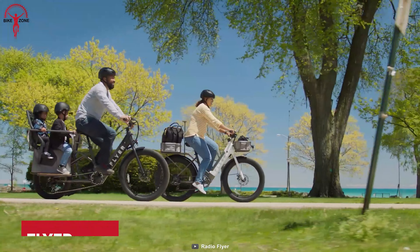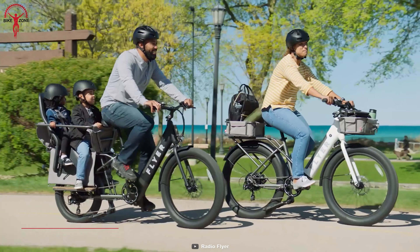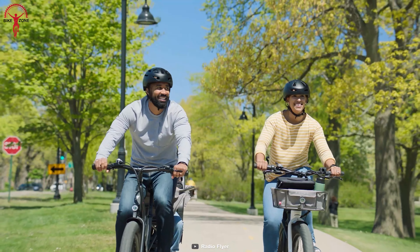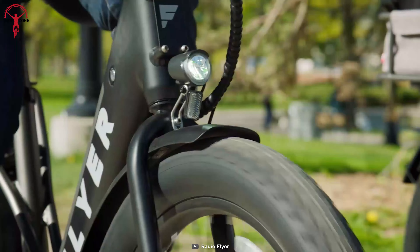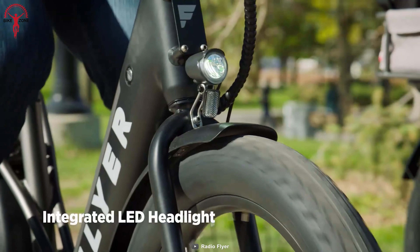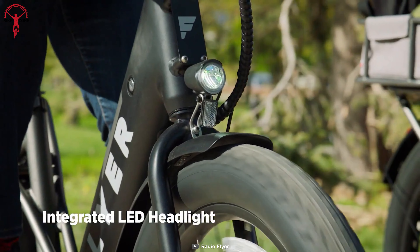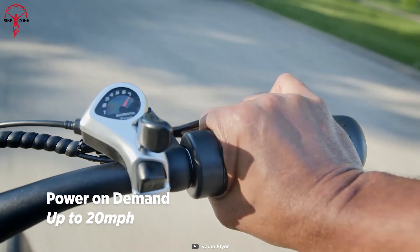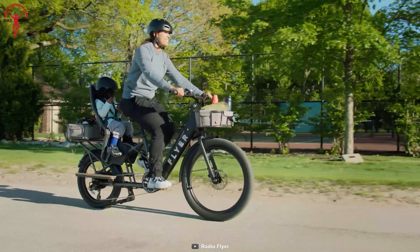From transporting your children to carrying daily essentials, the Flyer L885 electric bike helps you in every way. Its pedal assist feature offers an effortless riding experience. Not just that, its integrated LED headlight provides precision illumination in pitch-black darkness. More importantly, this electric bike can ride up to 20 miles per hour, which is enough for daily commuting.